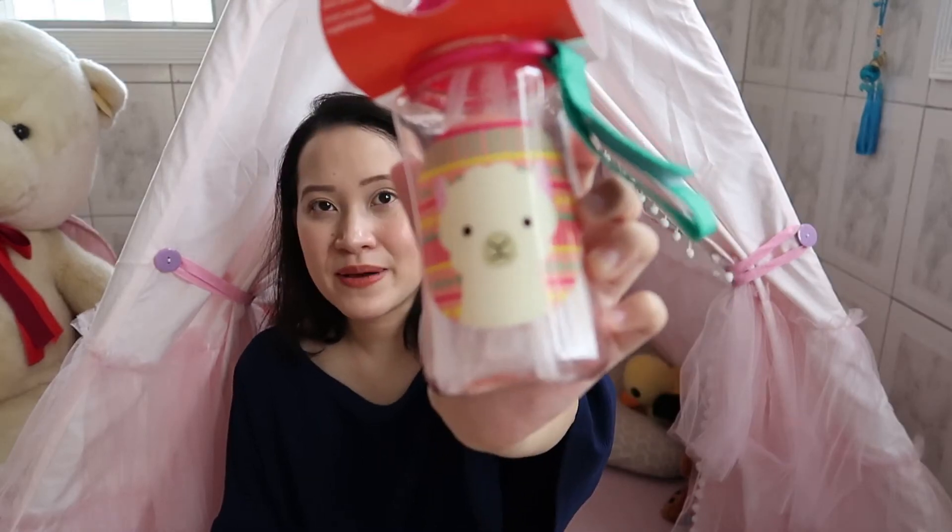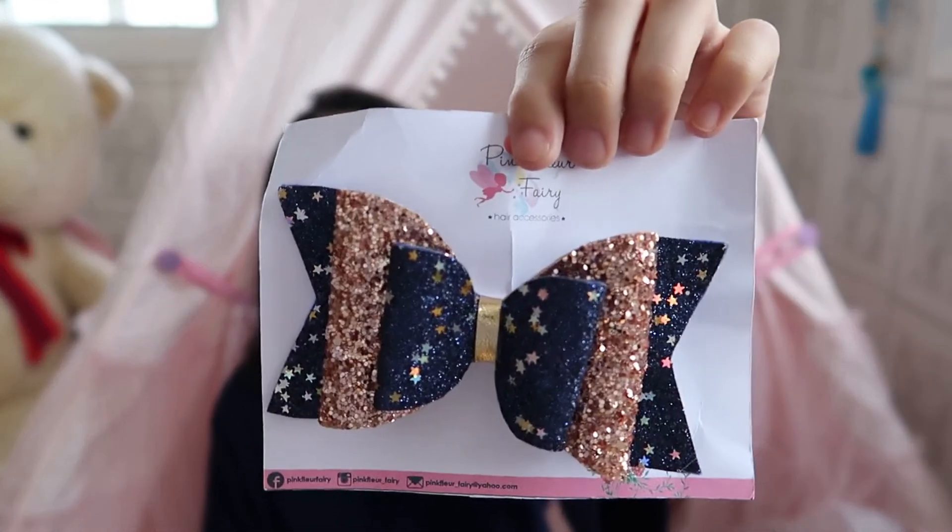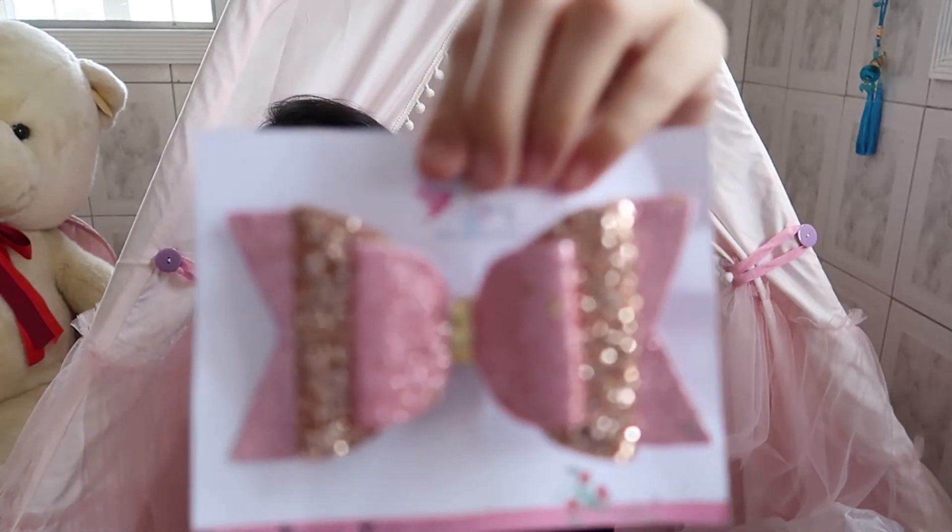Also from Mothercare, I got her a Skip Hop water bottle for 295 pesos — probably her fifth one because her bottles keep breaking or she loses parts of them. I also got her some hair ribbons from Instagram — one from Pink Fleur Fairy, which turned out bigger than I expected. My daughter has thin hair like me, but we'll make it work.